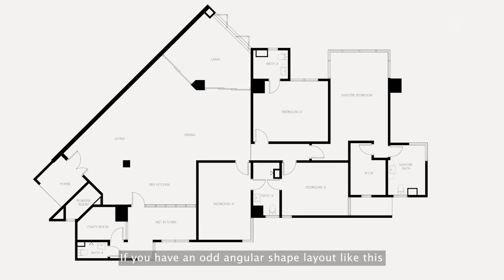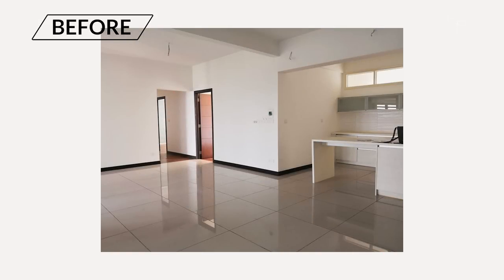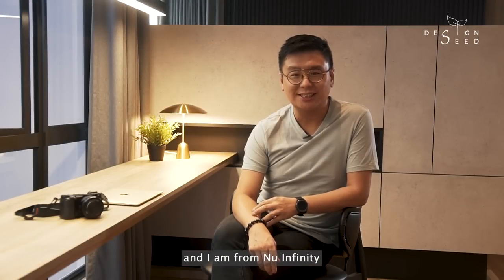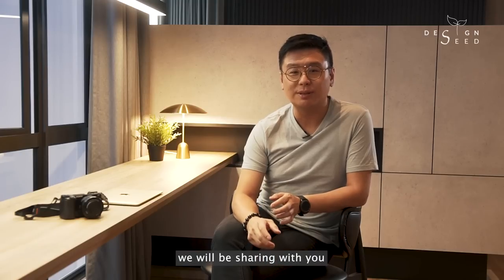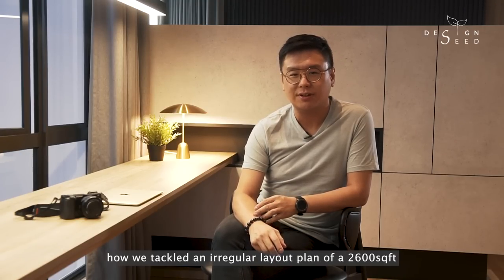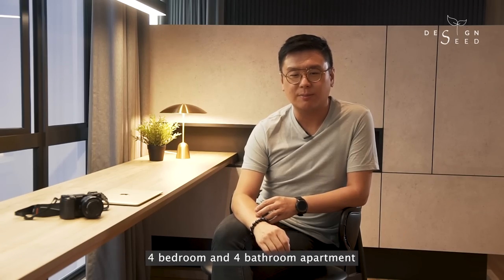If you have an odd angular shape layout like this, how would you kick off your design? My name is Alex Lee and I am from NeoInfinity. Today's episode on Design Seed, we will be sharing with you how we tackle an irregular layout plan of a 2,600 square feet 4-bedroom and 4-bathroom apartment.